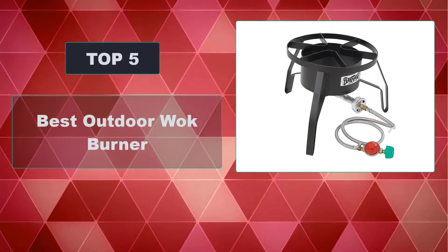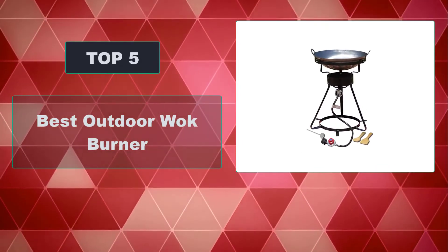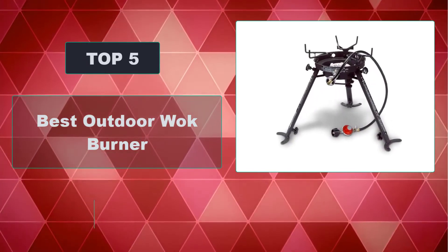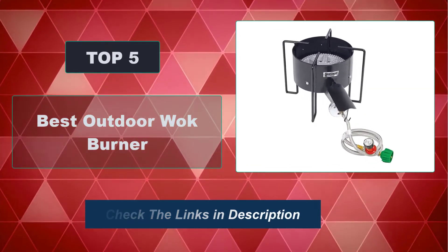In this video we're going to review the top 5 best outdoor wok burners that are available on the market. We made the list based on their popularity, quality, price, durability, user opinion, and more. To see the most up-to-date prices, check out the links in the description below.